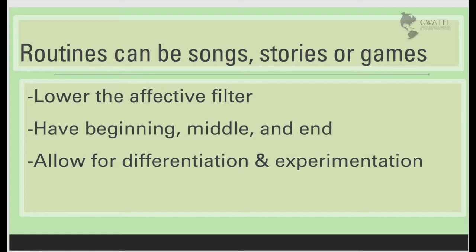Routines usually have a beginning, middle, and end. It could be a whole class routine, a song that you've used, or a story pattern that you've adopted, or a game. And most importantly, these routines can allow for differentiation and experimentation on the fly so that teachers can adapt to the student conditions in the moment.